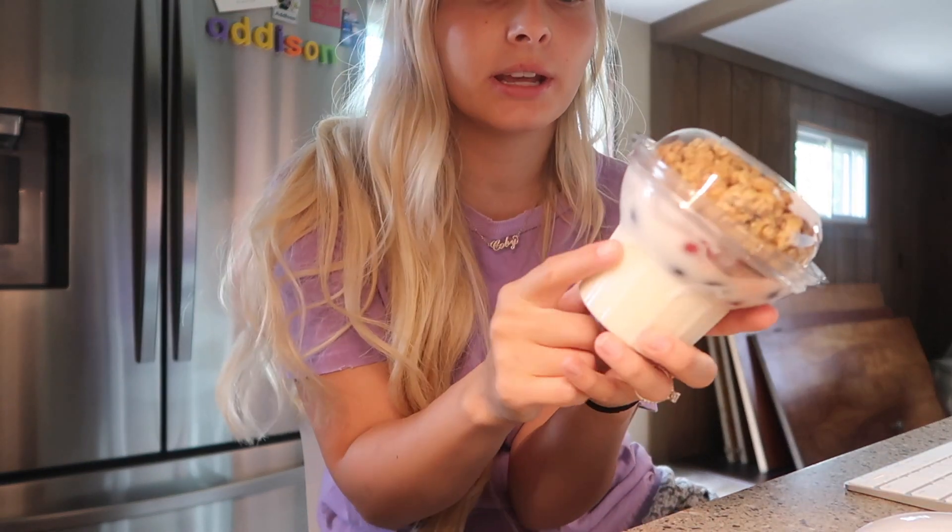Now that the house is all cleaned up, I'm just gonna go ahead and eat some of this yogurt. It's so good — it has granola in it and then like fruit, blueberries and strawberries. It's so so good. I think me and Addison are probably gonna go on a walk.